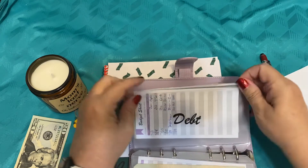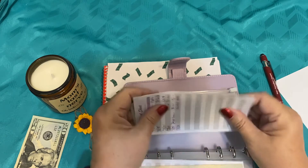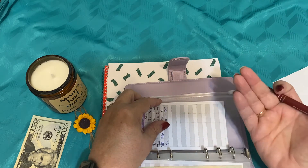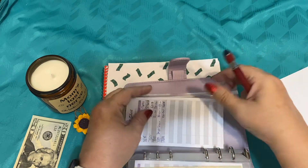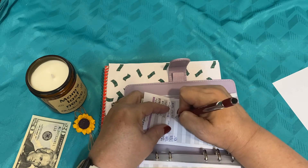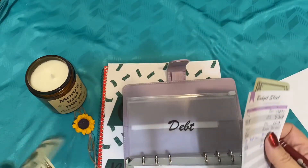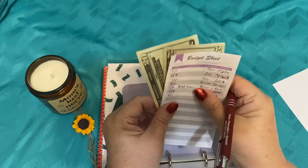And then our debt snowball. With our debt snowball, we are working towards saving $20 every week to put towards it, and then at the end of the month we take it out and apply it to our debt. If you haven't seen any of those videos, please go back and click on them. So we're adding $20 more, and now we're up to $40 in our debt snowball. That pretty much takes care of our cash stuffing.